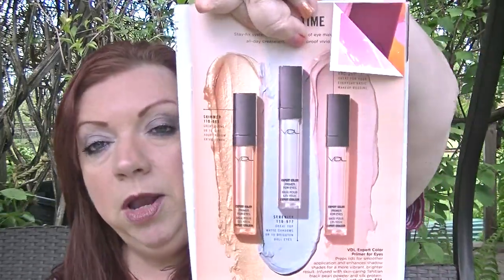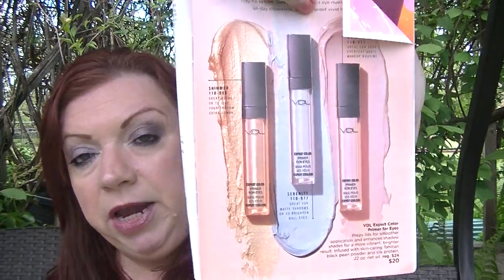On page 29 is the VDL expert color primer for eyes. I'm using the purple one — Serenity — which is a brightening formula. I have it on today. At first I didn't think I liked it, but now I'm actually starting to like it a lot more.